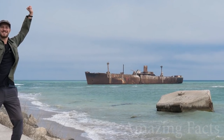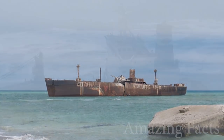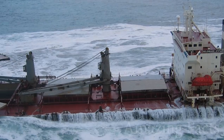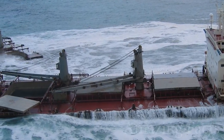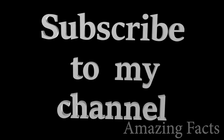There we go, that's all 10 abandoned ships. I hope you enjoyed learning about these amazing abandoned ships. Be sure to leave us a comment down below, give us a thumbs up, and if you liked the video, don't forget to subscribe to Amazing Facts for fascinating videos. Thanks for watching.